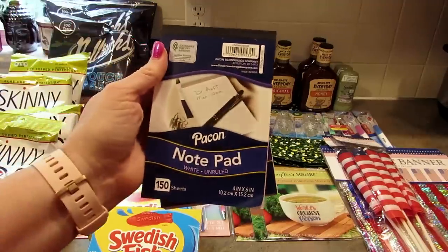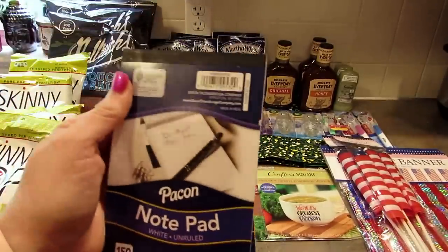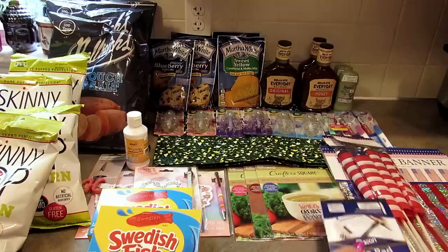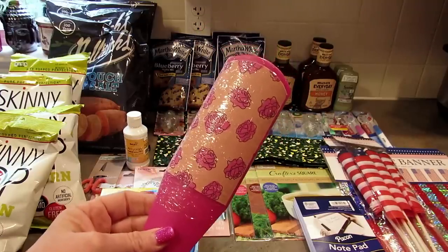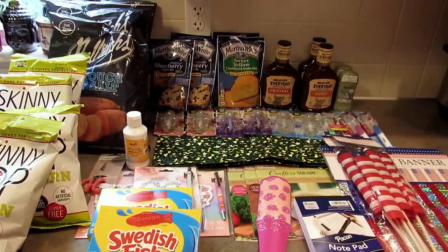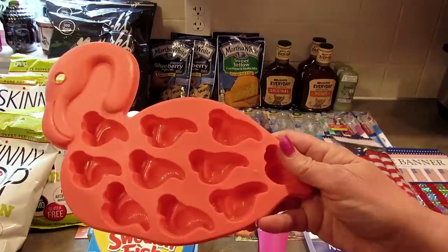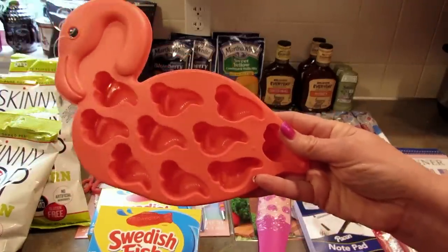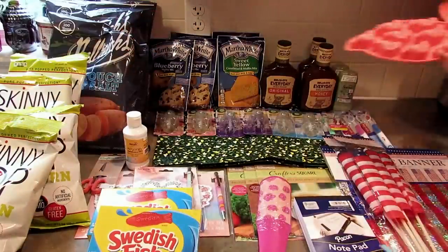Next I found these notepads by the Dixon Ticonderoga company — white unlined notepads with 150 sheets. It got a little smushed in the basket but it's fine. I thought my husband could use one for work. I picked up one of these foot files — they had two different designs and I just grabbed the pink one. Next I picked up these silicone ice mold trays. These work for chocolates, jello jigglers, or jello shots — whatever you want to make. I got the flamingo mold and the scalloped shells mold.